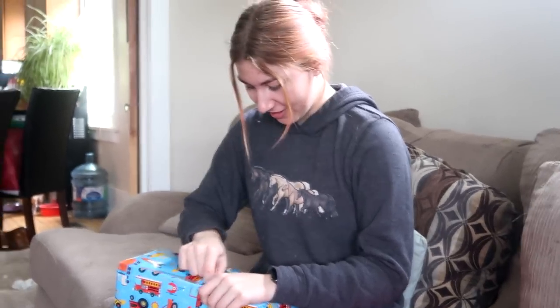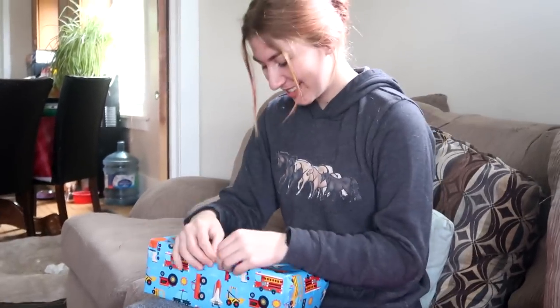I wrapped that one so she can't get into it. Hang on — I know nails. Yay!